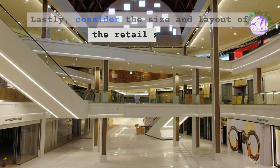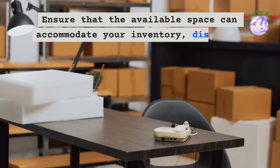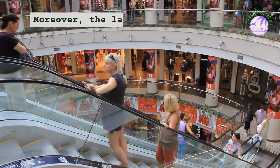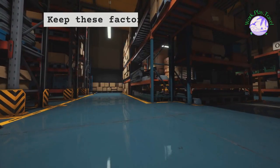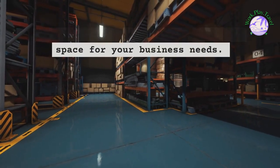Lastly, consider the size and layout of the retail space. Ensure that the available space can accommodate your inventory, displays, and customers comfortably. The layout should facilitate smooth customer flow and provide an appealing shopping experience. Keep these factors in mind as you search for the perfect retail rental space for your business needs.